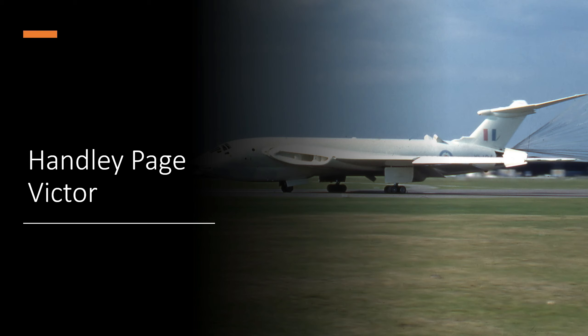All three of these aircraft saw service in their conventional bombing role. The Valiant saw service in Egypt during the Suez Crisis. The Vulcan, of course, saw service in the Falklands conflict. And the Victor, while it didn't drop any conventional bombs, was used as a deterrent in 1964 to 1965 during the Borneo conflict. So they all did see service in their conventional or tanker variants, and all three were indeed somewhat successful in doing what they did.